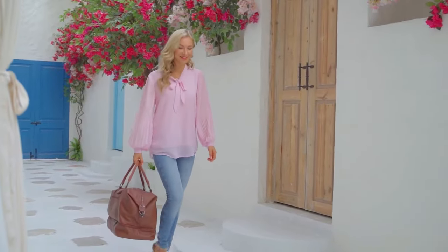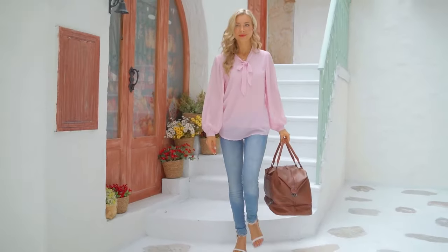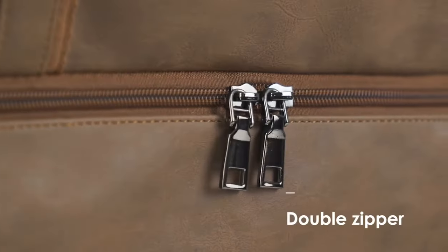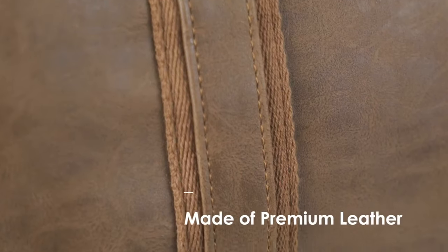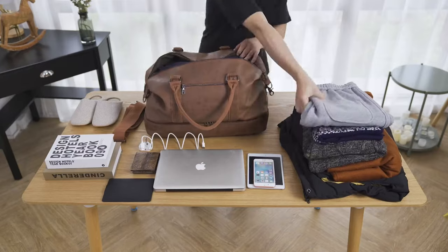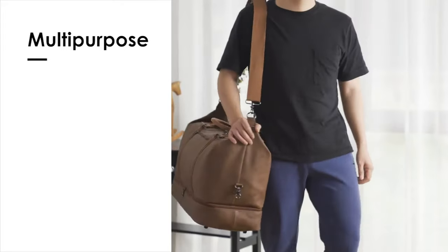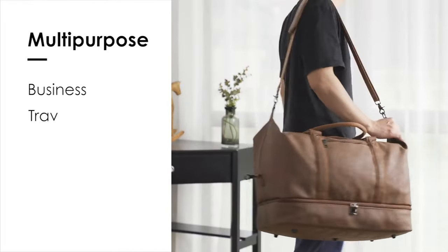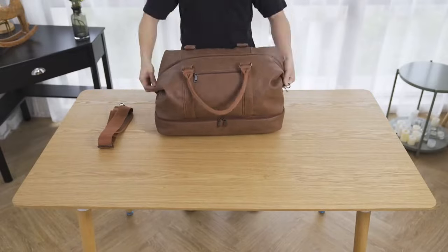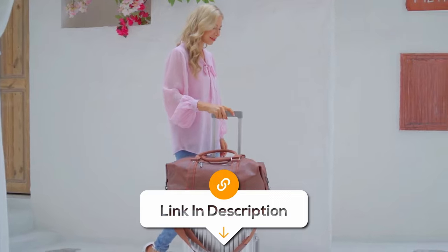Elevate your travel experience with this leather travel bag, a versatile and stylish companion for your journeys. Designed for both men and women, this waterproof weekender bag, crafted with high-quality materials, is the best choice for fashion lovers. The bag's spacious interior provides enough room for your travel essentials, including a shoe pouch that keeps your footwear separate from your other belongings. No matter if you're heading on a short or longer journey, this large carry-on travel bag is functional for everything. Its genuine leather detailing and sturdy construction make it durable and fashionable at the same time.